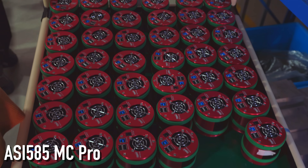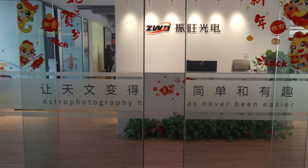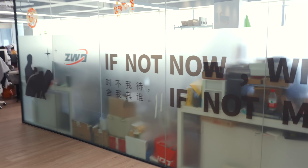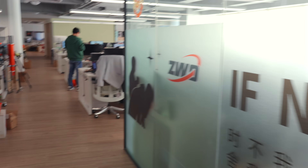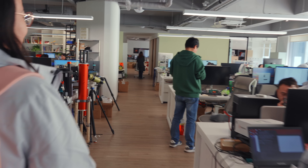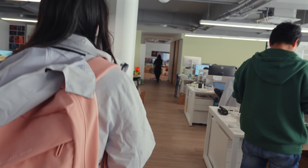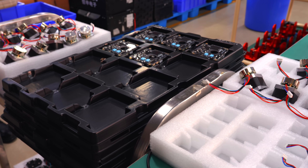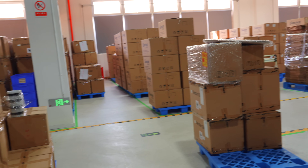Every ZWO product actually starts its life here, about 15 minutes away from the factory at the main ZWO offices in Suzhou. Here at the main office, a large team of engineers and product managers come up with the final designs. After any design is finalized, the parts are produced in various places around China, including by third-party suppliers, and then shipped to the factory.